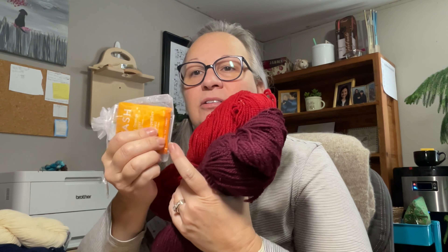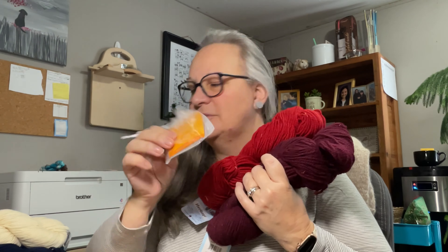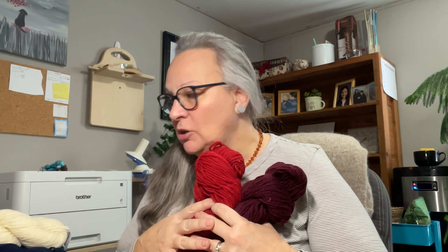I got these from Lacy at Maritime Family Fiber — that's where I get all my Briggs and Little. She's always so sweet; she includes tea and usually an extra little goody. This time I got a little tapestry needle, and I always use those, so that's awesome. These colors are going to be for a stocking I want to make. It doesn't have to be for this year, but I do want to have it to work on through the winter.